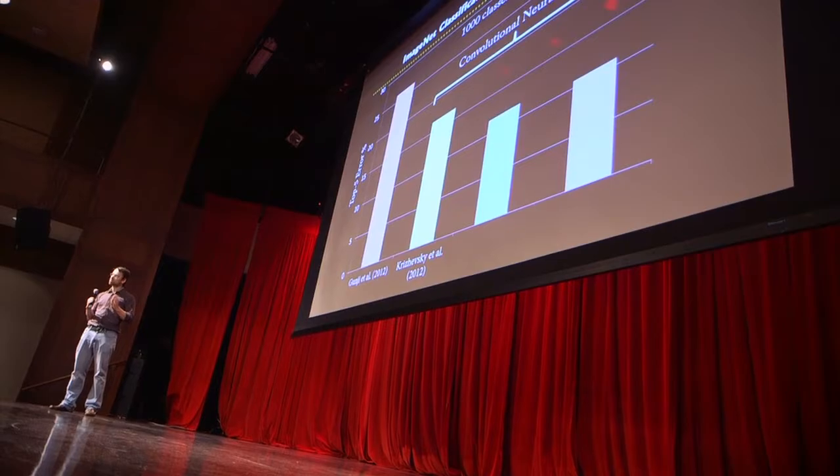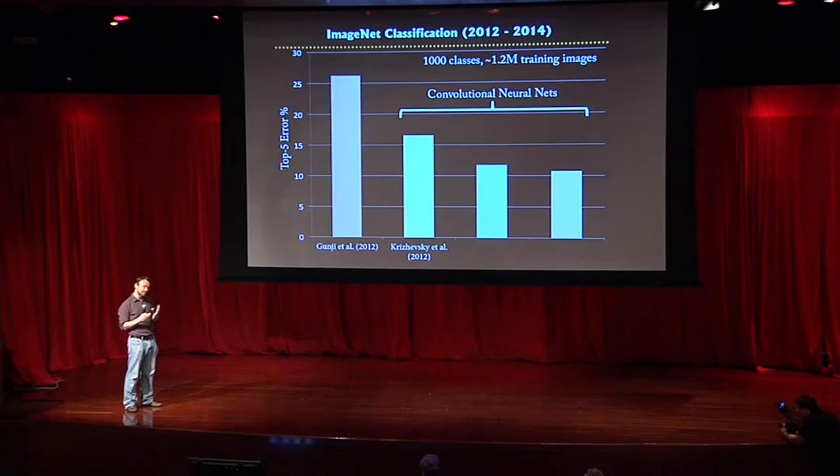The error rates have gone down even further — around 10% error on this dataset. This is a huge jump; the error rates have more than halved. As a result, a lot of people are really excited because things are starting to work on difficult real-world examples, whereas the performance of traditional techniques really wasn't doing anything we'd consider useful in any industrial setting.